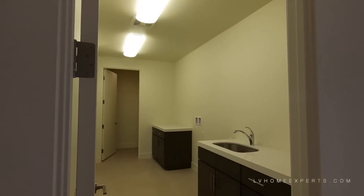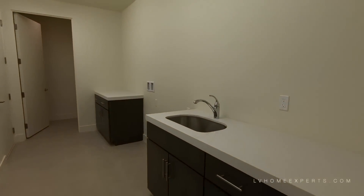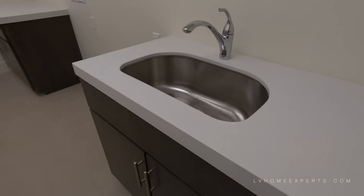You'll have the option to do that here and finish it off. Here's the laundry room.